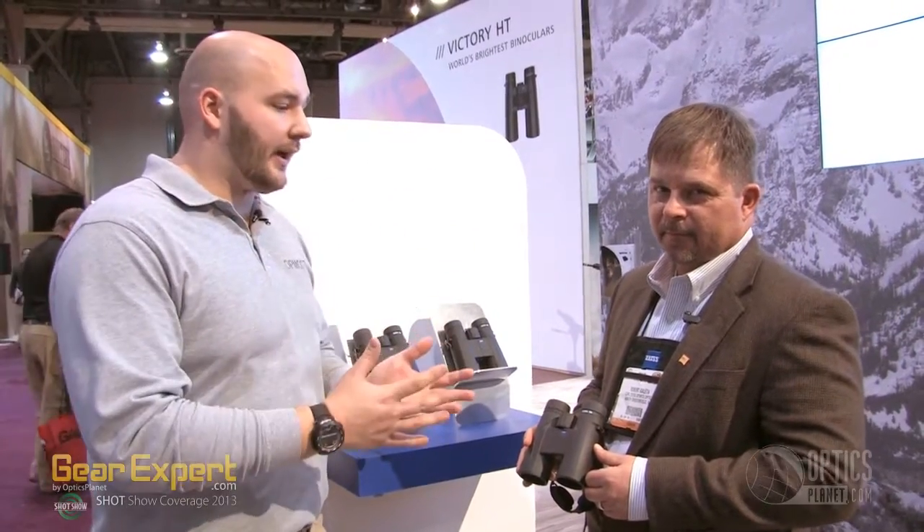Alright, here we are at Zeiss, and I'm with Robert Coletta. Zeiss has brought out a lot of new products this year. They've changed the Conquest line to the HD5 line, and they brought out the Terra line in the riflescopes, and they also brought out the Terra line in the binoculars. So tell me a little about what you've got here.